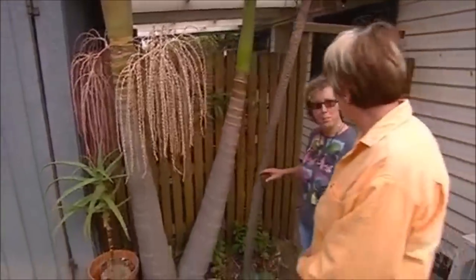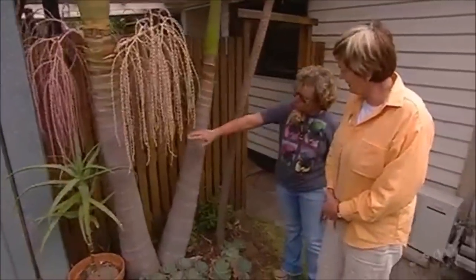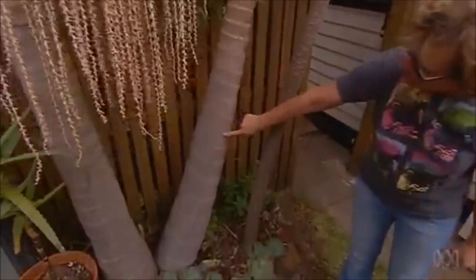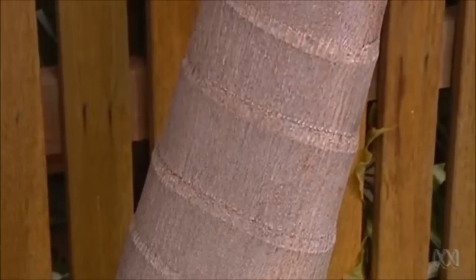This is a hybrid of your common Bangalow and Alexander palms, so they look a little bit different. This one's a bit more robust, like the Bangalow. This one has got this really pronounced scarring where the old frond bases come off.